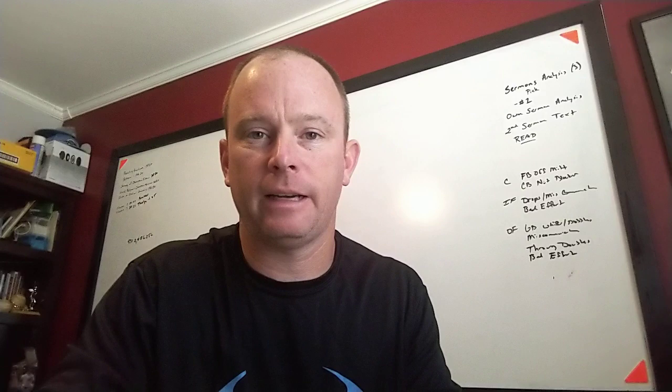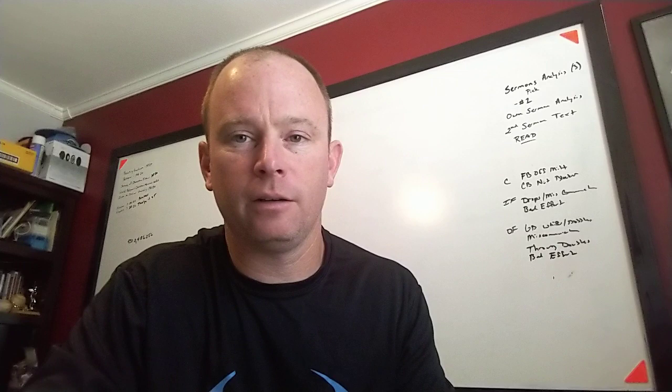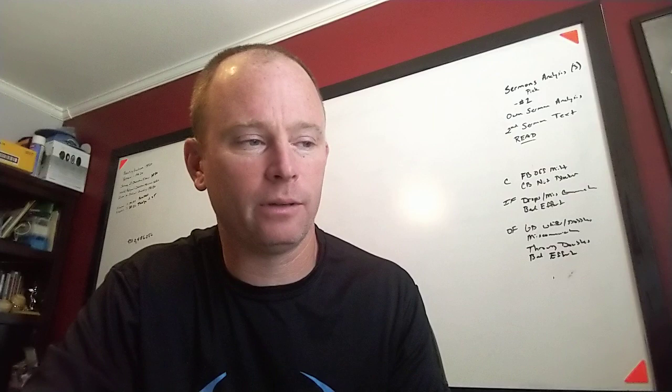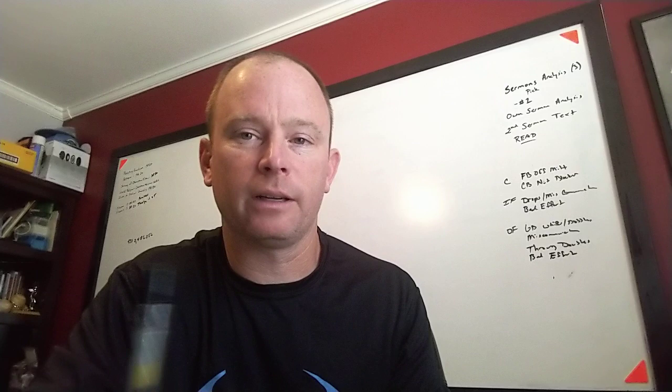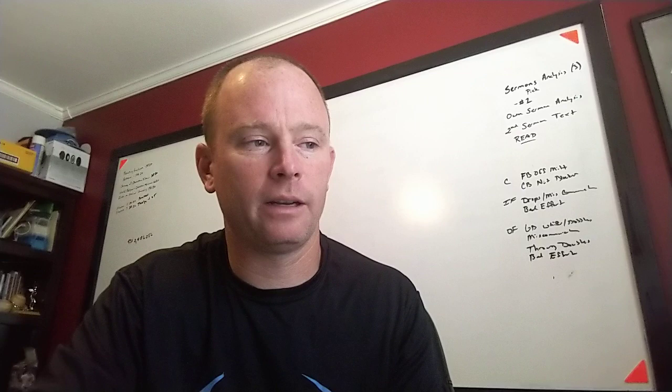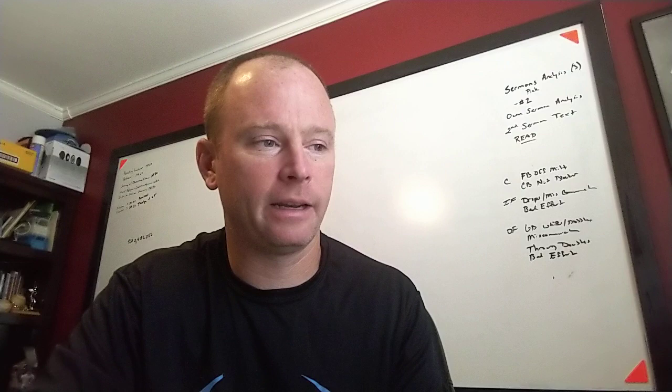Hey guys, welcome to wellness class. I know this is new for everybody and I plan to shoot a couple videos this week. This one, let's talk a little weight management. In your Google Classroom there's going to be a PowerPoint file titled 'Weight Management' — follow along with that. If you have any questions on anything I don't cover in detail, feel free to shoot me an email or text.